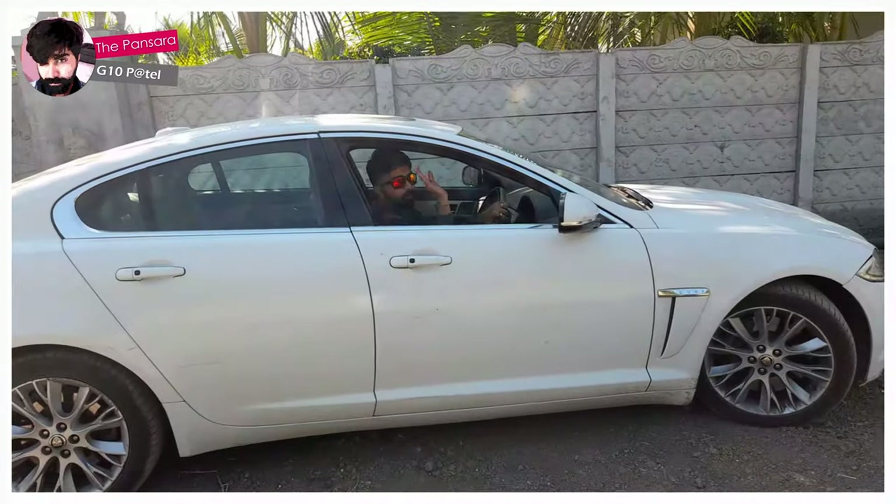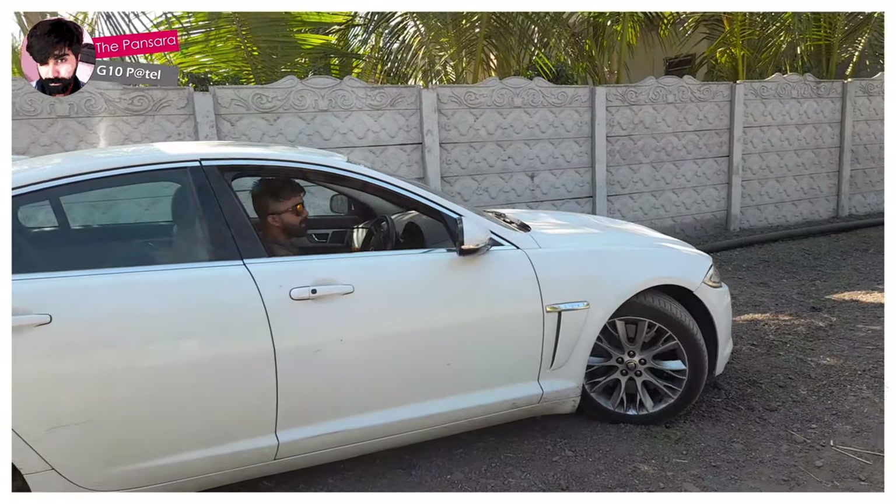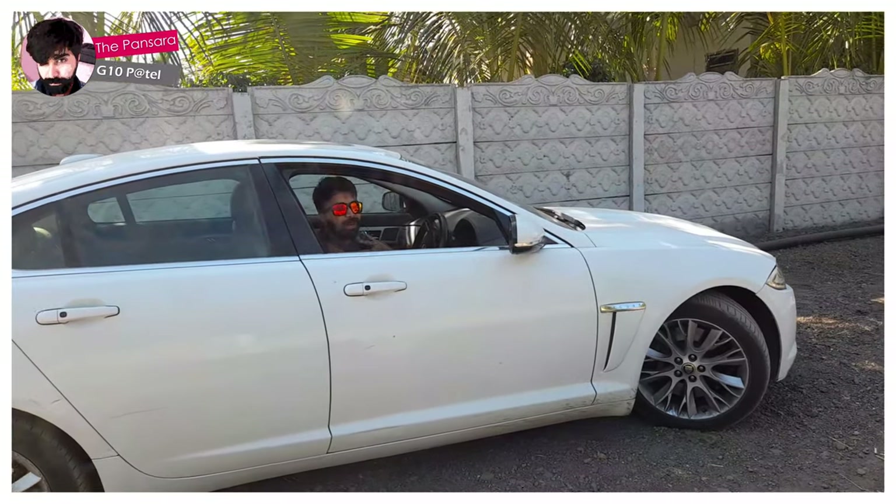Okay guys, I'm going to drive this car and experience how this car performs.